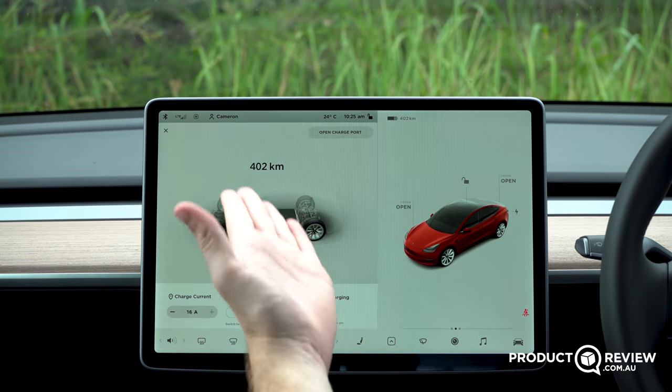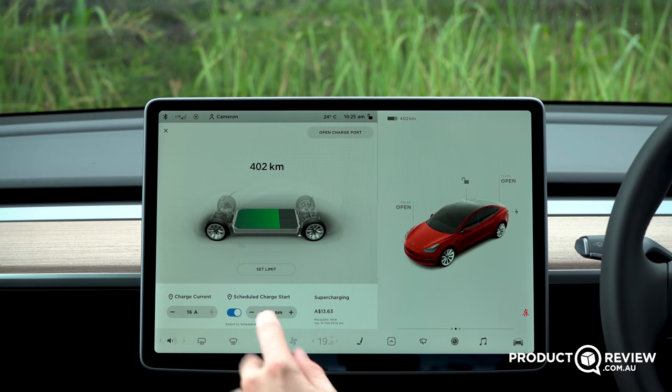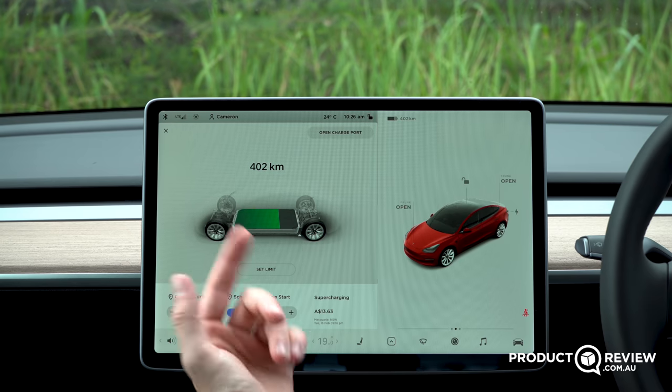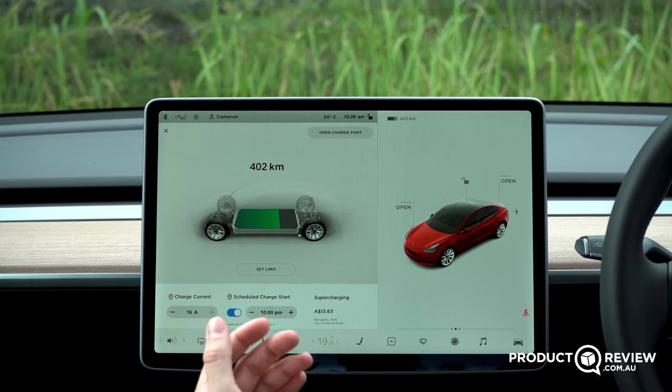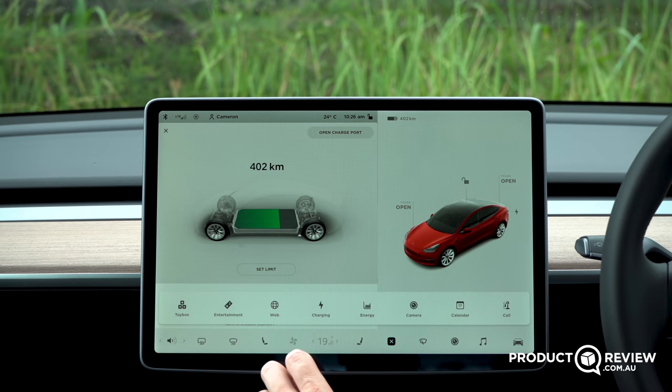In the Charging section, you can see how much charge you have and set scheduled charging — so you can set the car to only start accepting charge at a specific time like 10 PM when electricity is cheaper. That's really useful if you're being conscious about electricity spending.